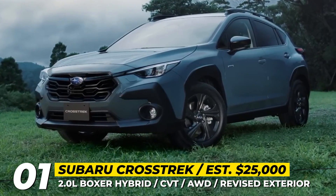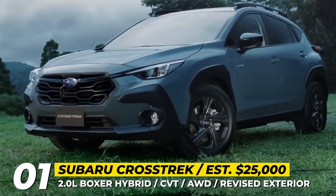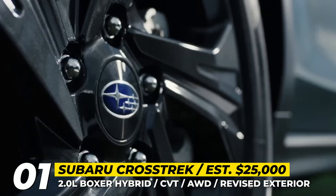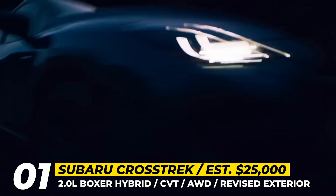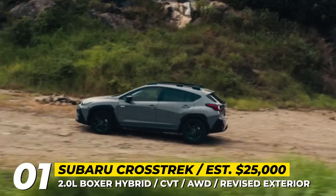Subaru Crosstrek. The world premiere of the next-generation Subaru Crosstrek has already taken place in Japan, though across most markets the refreshed crossover will not arrive till the 2024 model year. When it does, expect to see a new front grille, slimmer LED headlights, and even more black plastic cladding shielding the wheel arches.